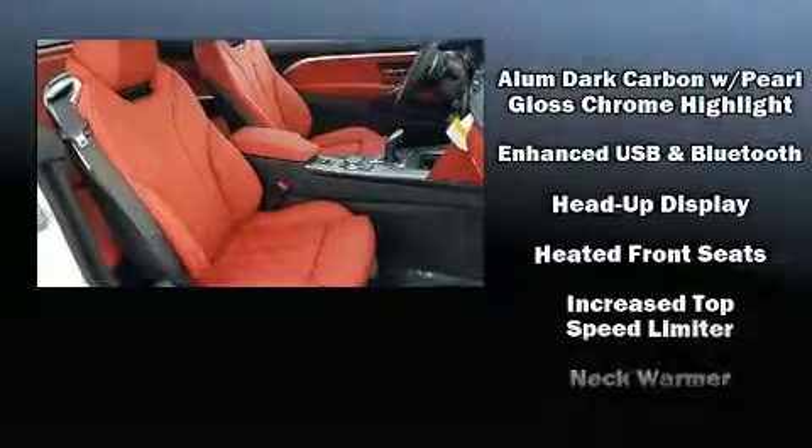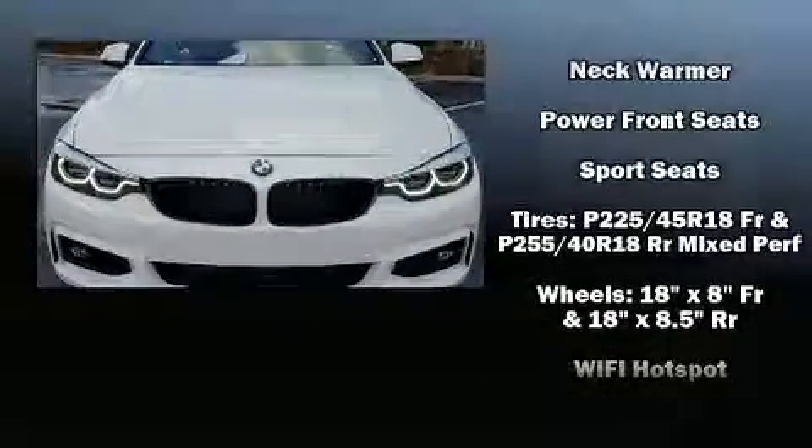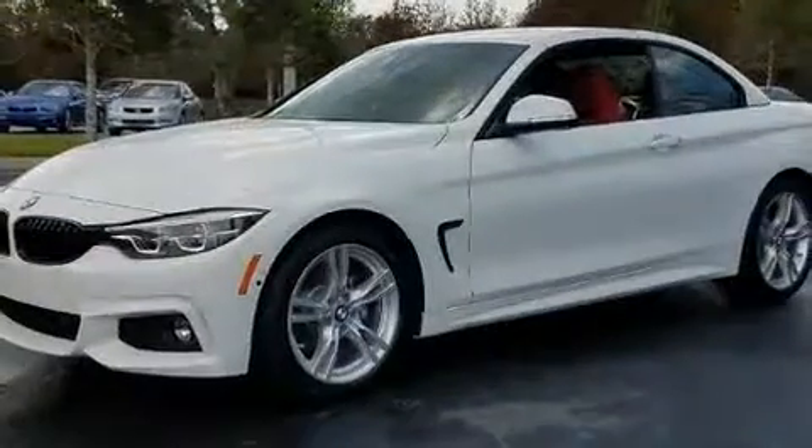BMW also prioritized safety and security with features such as knee airbags, front and side impact airbags, and four-wheel disc brakes with ABS.